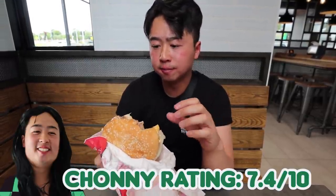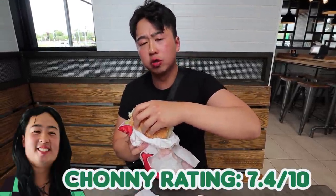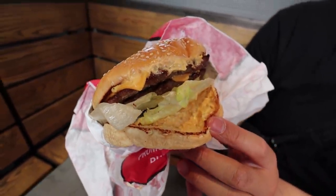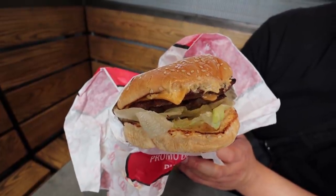It resembles a Whopper to be honest - I think it's that char-grilled beef patty, but I like the sauce a little bit more. How's the patty? It does look dry, but it's still quite juicy - pretty much a Whopper burger without the tomato. Not bad, I like the lettuce, really nice fresh cut veggies. But this burger is just all right for me.